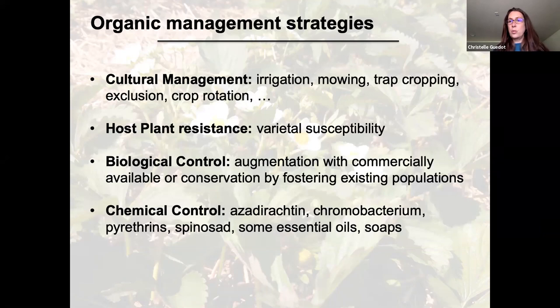For insect management, we cover similar strategies as for diseases and weeds. In organic production, the goal is to focus on prevention — having strategies that keep populations below economic thresholds before resorting to chemical control. Cultural management options include irrigation practices (some insects like thrips or mites thrive in dry conditions), trap cropping, exclusion netting, and crop rotation. Post-plant resistance — looking at varietal susceptibility — is also important and I'll touch on it where relevant.